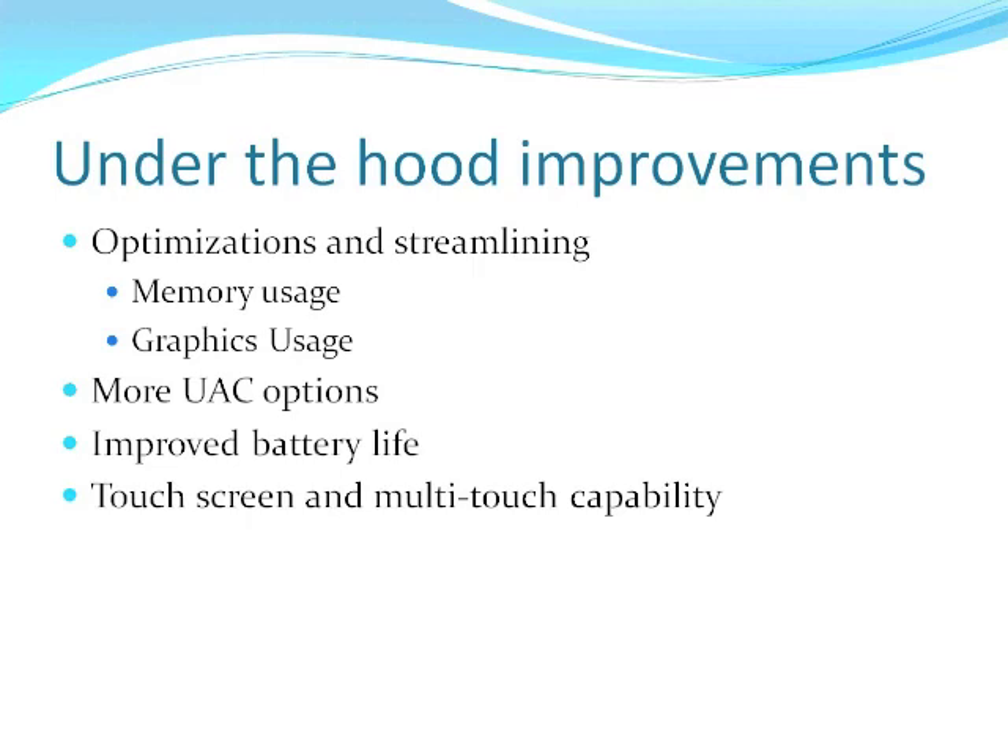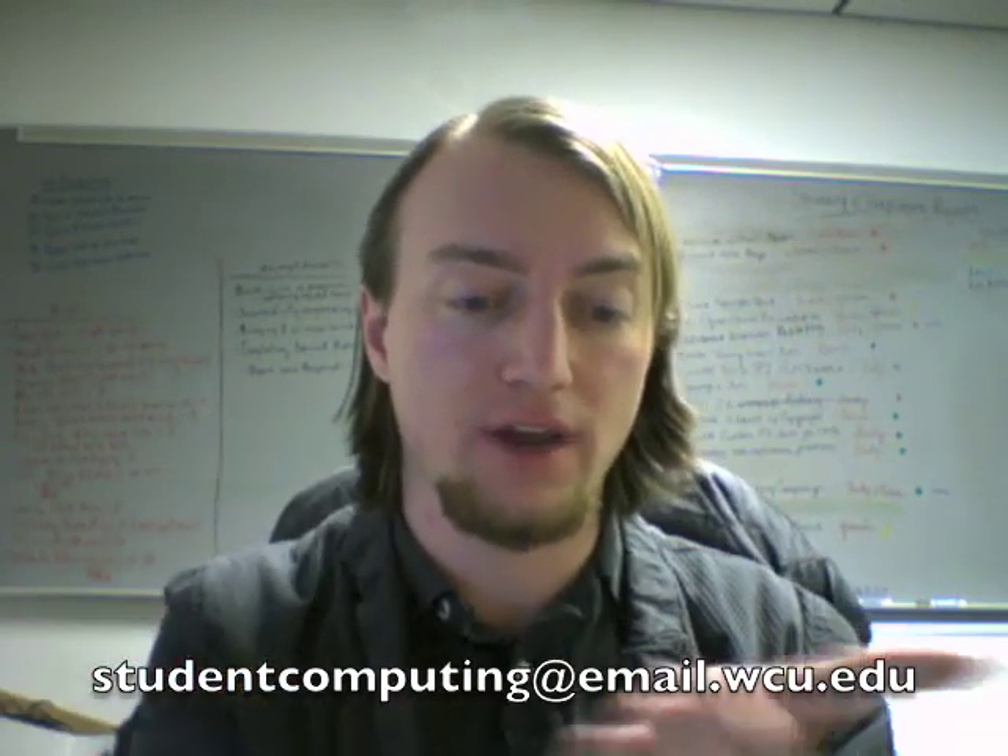That's it for Tech Tips today. Next time we'll be getting in and showing you around Windows 7 a little bit more. If you have any topics you'd like to hear us talk about, or just want to give us some feedback, we'd love to hear from you — shoot us an email at the address on screen, and we'll catch you next time on Tech Tips.